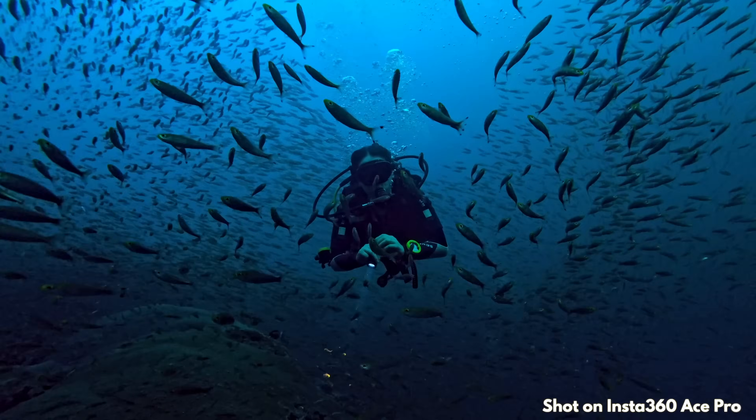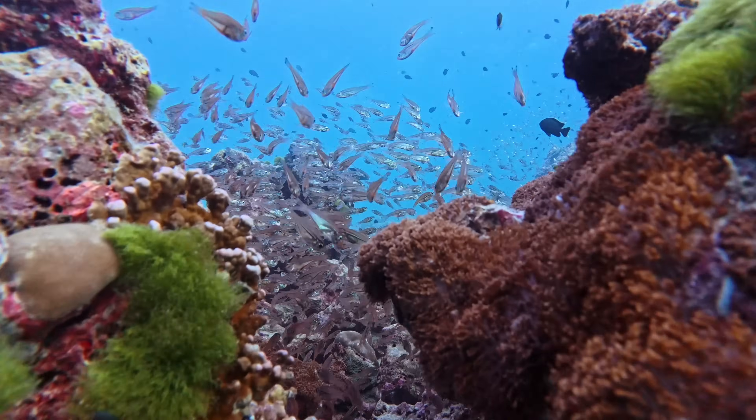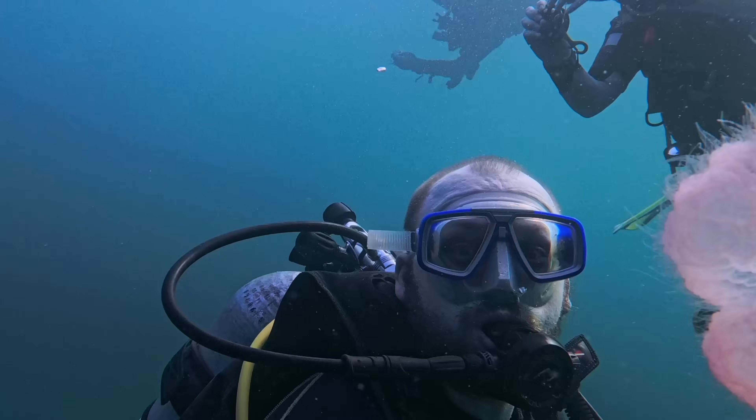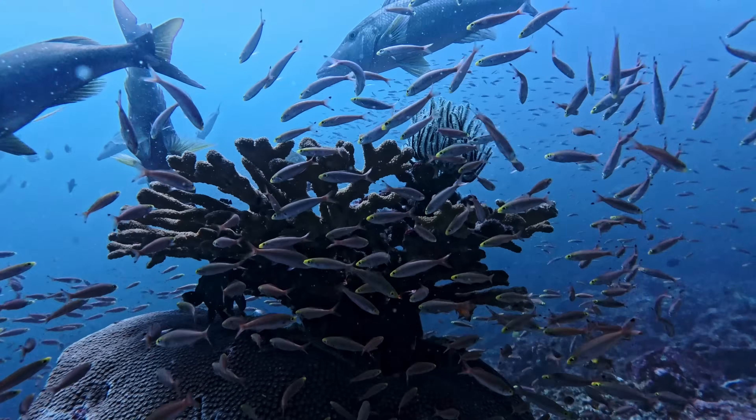This video was sponsored by Insta360. This is the Insta360 Ace Pro, an action camera that is about as high-tech as a camera can get today. I took it with me on a trip recently where I put it through the torture test of scuba diving with it down to over 30 meters, among other things, and the results were really impressive.